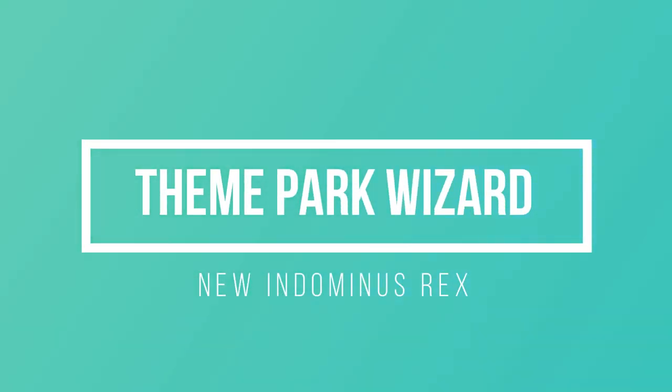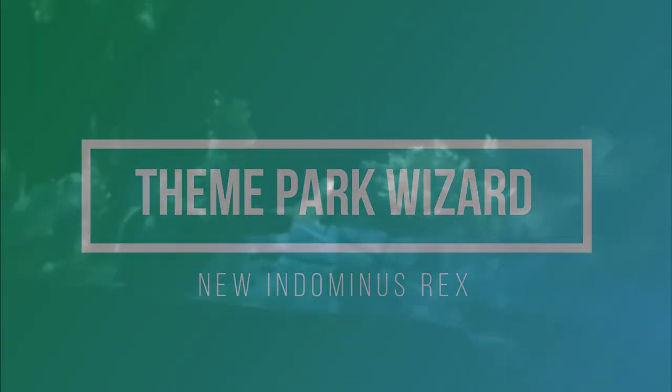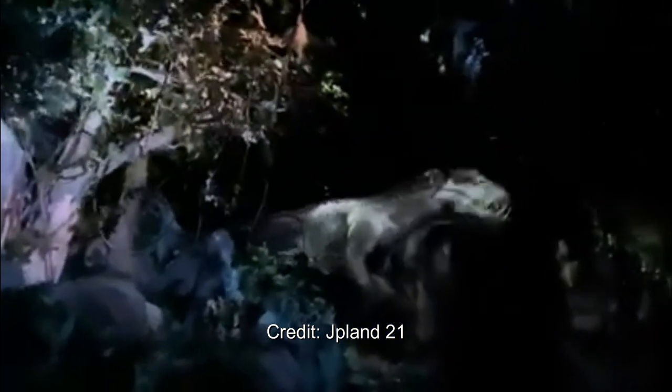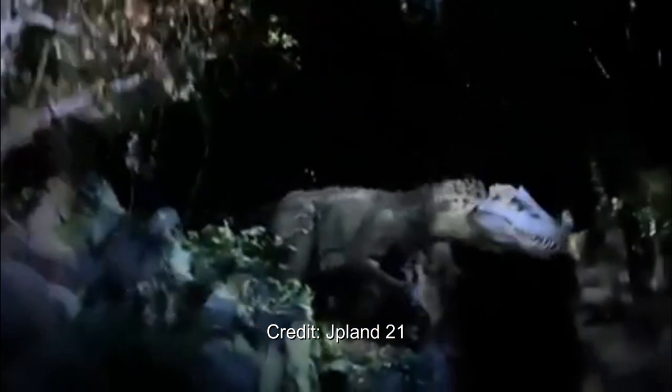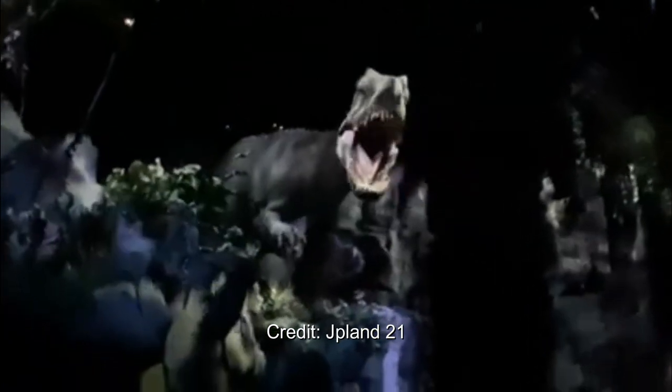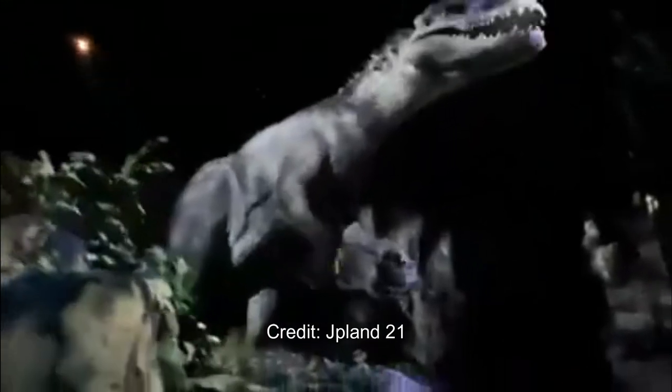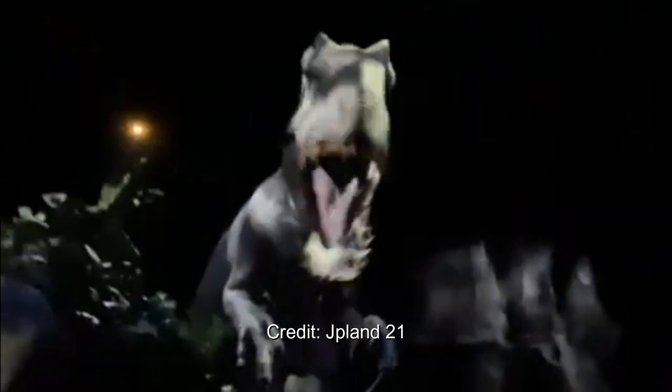Welcome back to Theme Park Wizard. Today, thanks to my good friend JPLand21, we have some great photos of the Indominus Rex. And look at this — this is the brand new Indominus Rex. Sorry about the quality, but it looks absolutely great, even in this poor quality version.